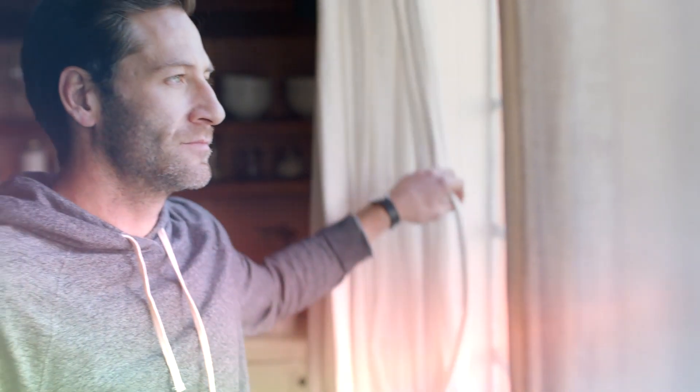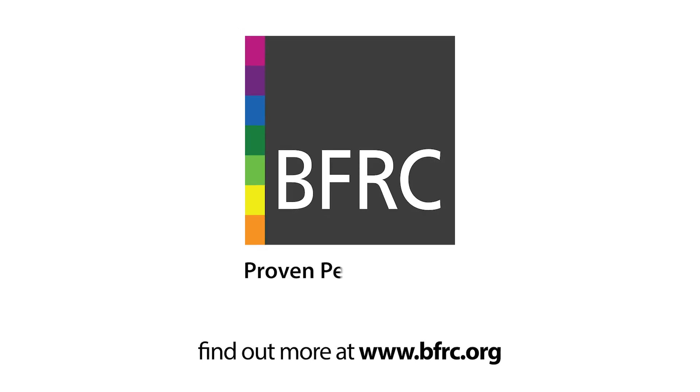Look for your nearest BFRC-approved installer at BFRC.org. BFRC. Proven performance.